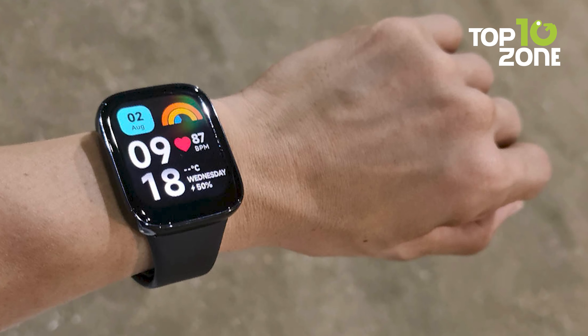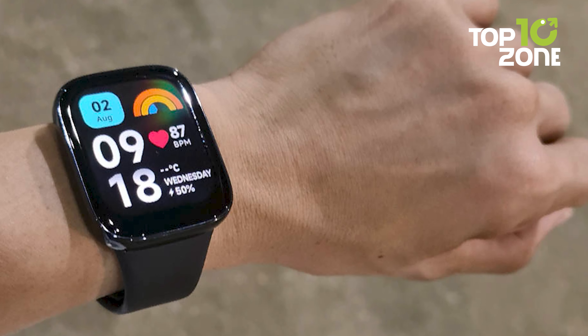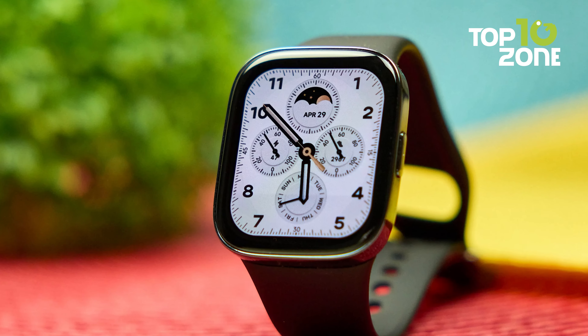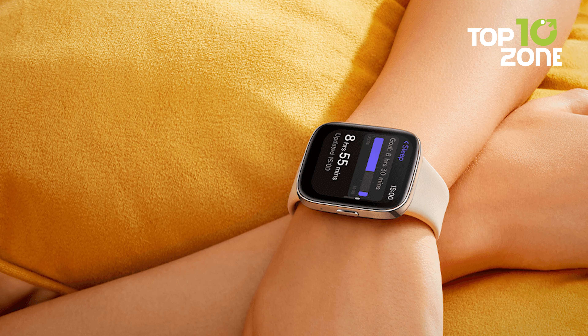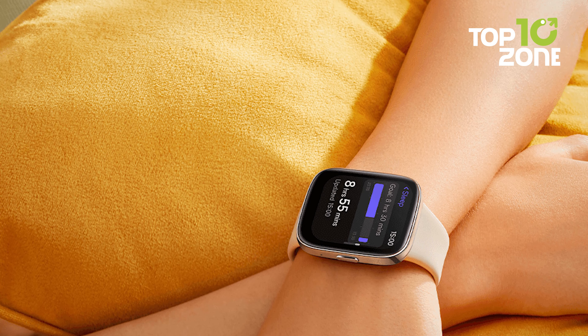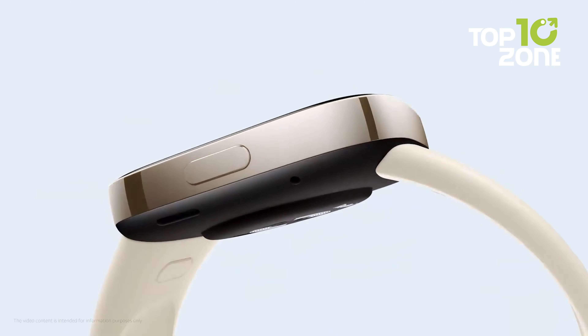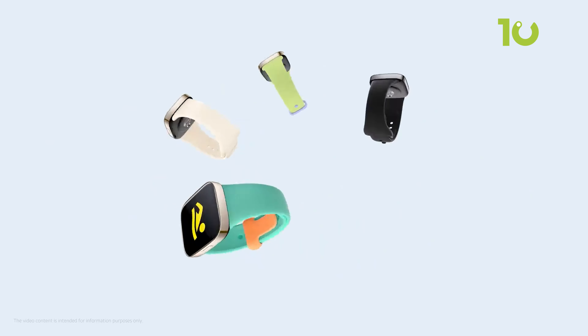The Redmi Watch can also monitor heart rate, blood oxygen, sleep patterns, and stress levels, providing comprehensive health insights. A long 12-day battery life means less time charging. Weighing only 37 grams, the Redmi Watch 3 Active is comfortable for all-day wear. For under $120, this fitness-focused smartwatch packs an impressive array of features into a lightweight design.